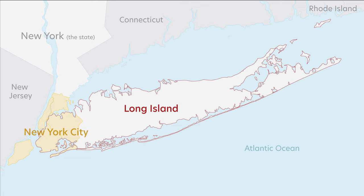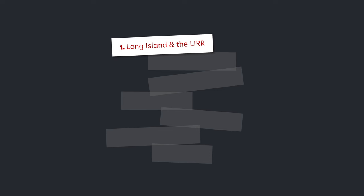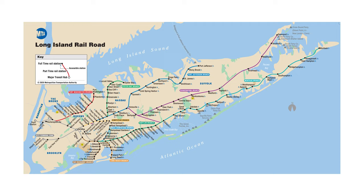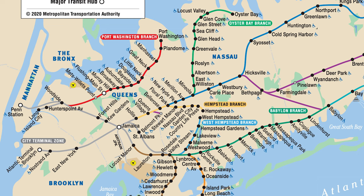Now that we have geography out of the way: while the New York City subway only runs within the confines of New York City, the Long Island Railroad runs its tracks throughout Long Island. Let's break down the map. Train lines are named according to their end-of-the-line station. For example, this red line is the Port Washington line, and this green line is the Oyster Bay branch.